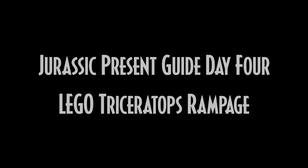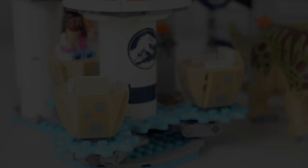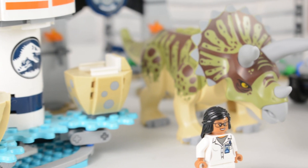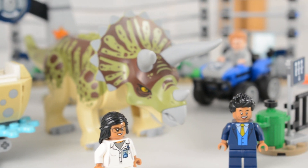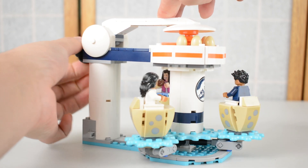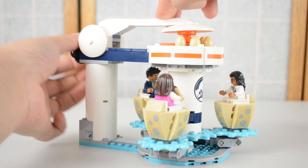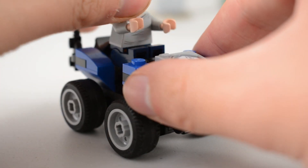For Day 4 of our Jurassic Collectibles Christmas Gift Guide, we are looking at arguably my favourite of the LEGO Jurassic World Legend of Isla Nublar sets. Triceratops Rampage comes with a lot of awesome products packed into one box, including a really cool egg spinner ride, an ATV, and lots of other really cool elements. This really is a massive playset in one box and one of the better value sets that LEGO have done for the Jurassic World license.